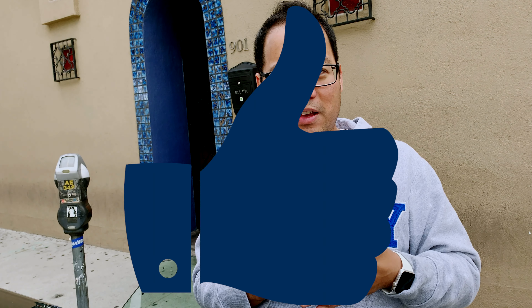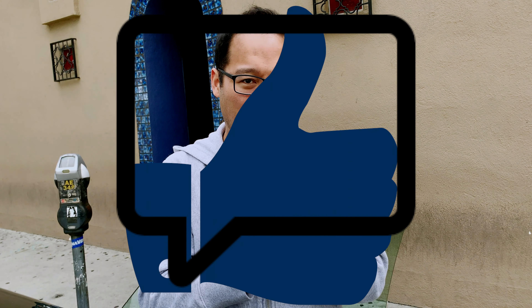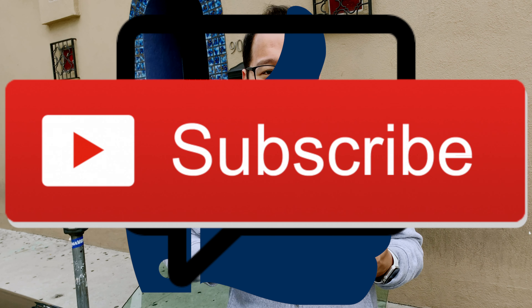That's my review of the iPhone XS. If you like this video, give it a like, comment, and please subscribe to my channel. This is Donnie and I'll catch you in the next video. Take care.